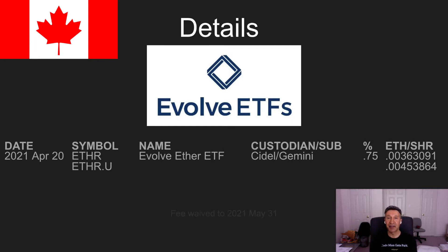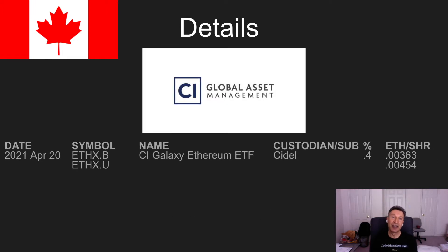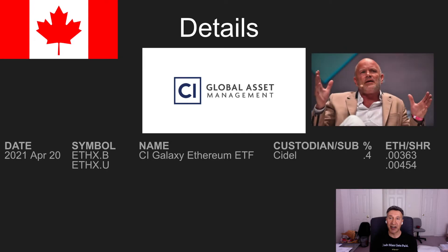Our third one is from CI Investments. They've teamed up with Galaxy Investments, which you might know as Michael Novogratz — that's why it's called CI Galaxy Ethereum ETF. They also have two flavors, Canadian and US-denominated, and also launched on the same day, April 20th. Same custodian. The management fee is 0.4%, and they are also waiving that fee if you purchase before June 15th.